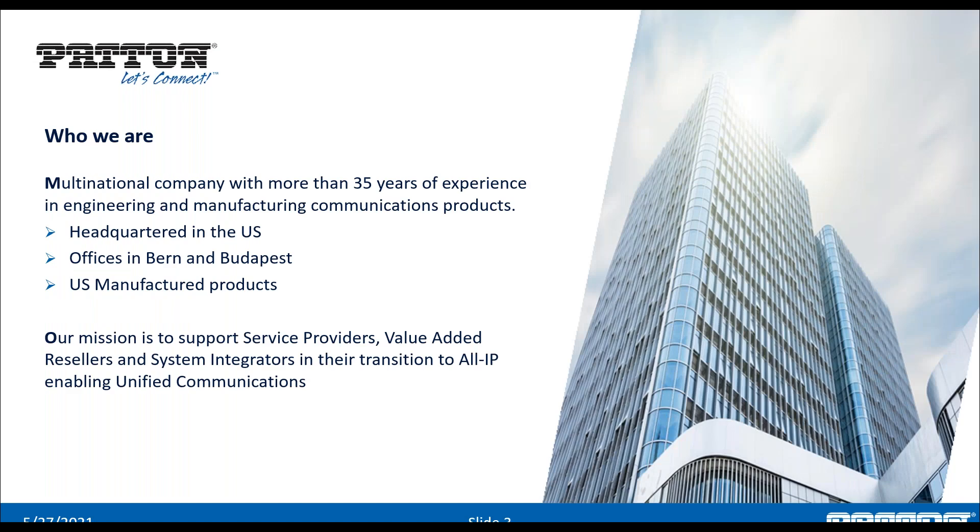Patton, for those not familiar, is a multinational company that started in the late 80s — 35 years of experience in engineering and manufacturing communication products. The company was started by Bert and Bobby Patton making industrial products: modems, adapters, and other widgets for industrial applications. About 15 years ago, they acquired a company called In-Out Networks out of Bern, Switzerland, which was making cutting-edge voice over IP products. That led us into the VoIP market, which is now our primary market.